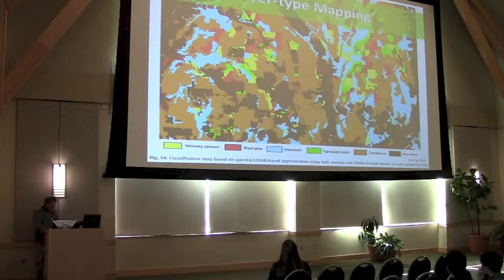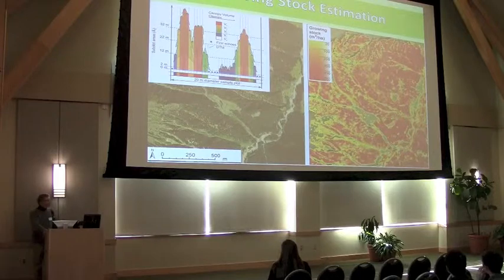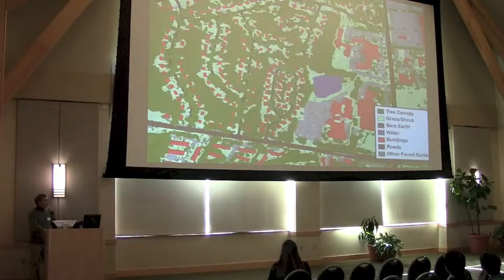Both types of LiDAR have been used in a variety of applications elsewhere in the country and the world. For instance, cover type mapping, forest structure and biomass estimation, growing stock estimation. Because we can quantify forests with LiDAR, there are applications for the things that depend on forests, such as wildlife. And in the era of global climate change, estimation of carbon stocks is also very important and is possible with LiDAR.